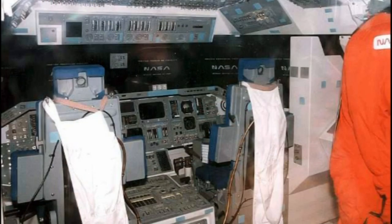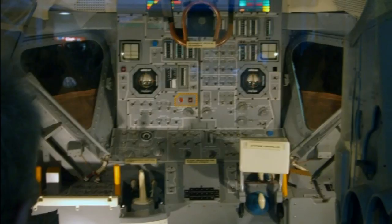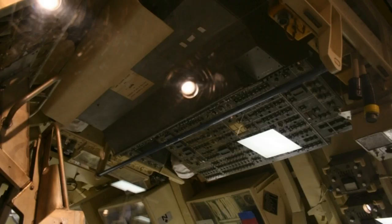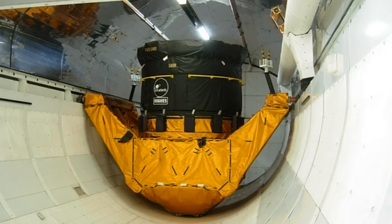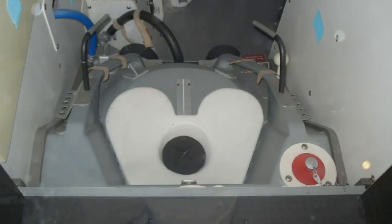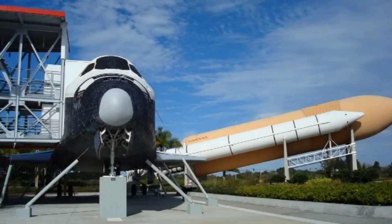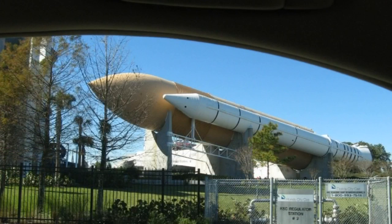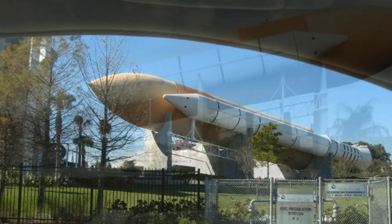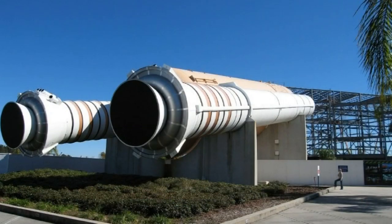The tour takes you to the flight deck, the mission area, living quarters, the payload bay, and of course the bathroom, where everyone wants to know: how do you go in space? Sharing the plaza with Explorer are the other components needed to launch the orbiter — a huge external fuel tank and twin solid rocket boosters.